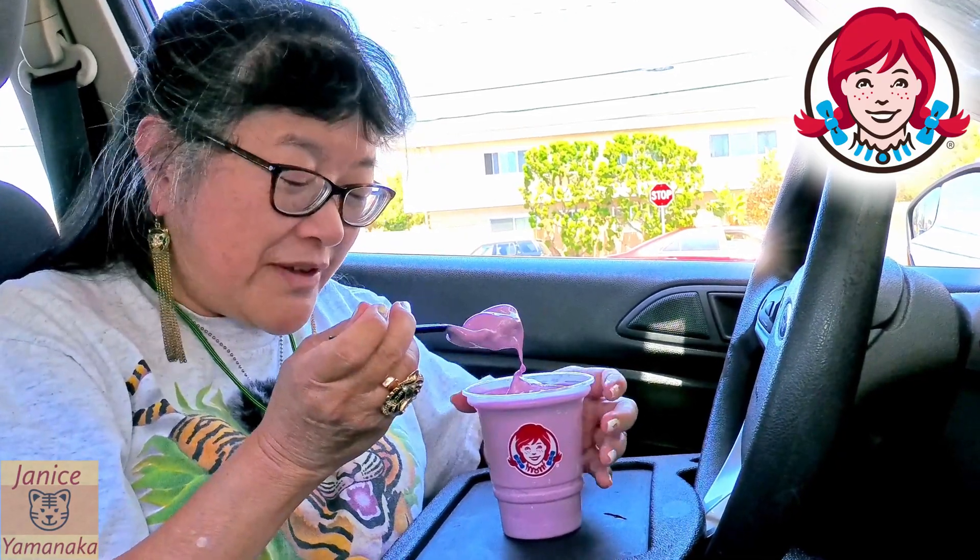Frosties are not shakes. You cannot drink these as a shake, unless it's been sitting there for a long time and it's starting to melt. It's more like ice cream, soft serve.